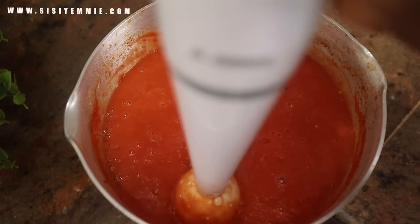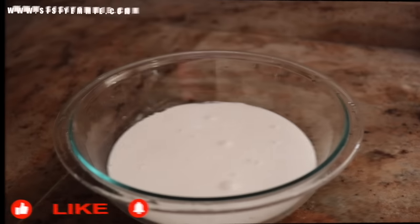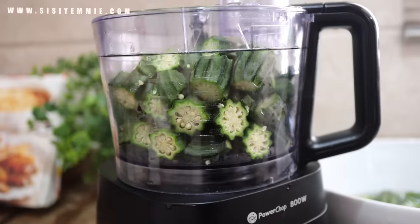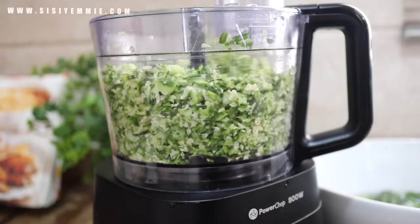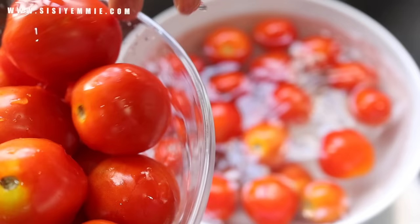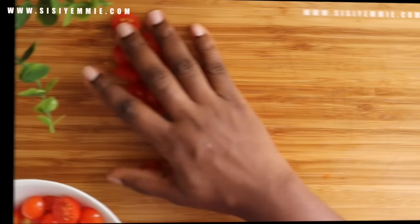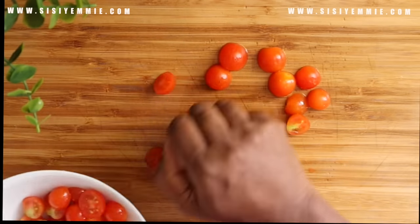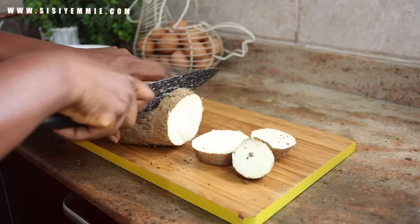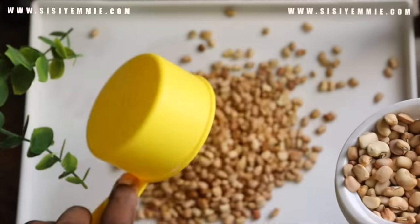I also didn't mention things like a microwave because I feel those are pretty standard — if you don't have a cooker or a microwave, then you don't have a kitchen. Let's continue the conversation in the comment section below. Tell me what your top five most useful kitchen items are. Click the like button and subscribe. I'll see you in my next video, bye!